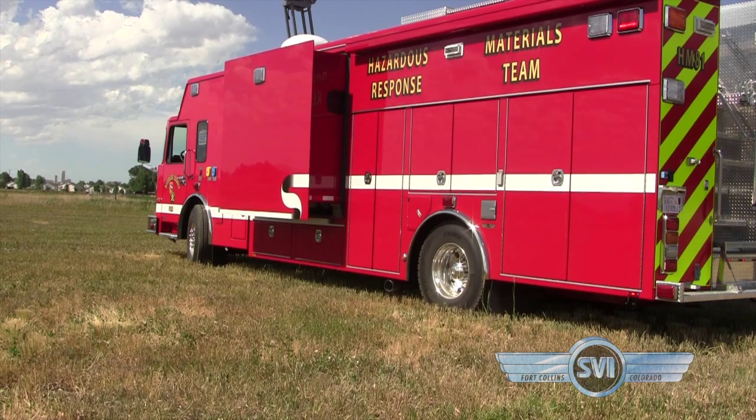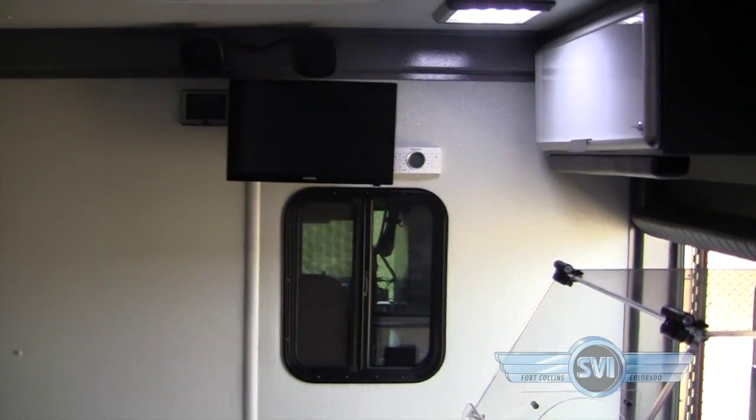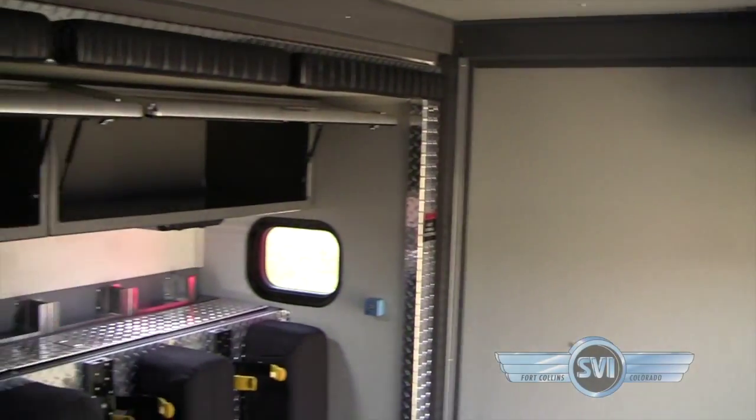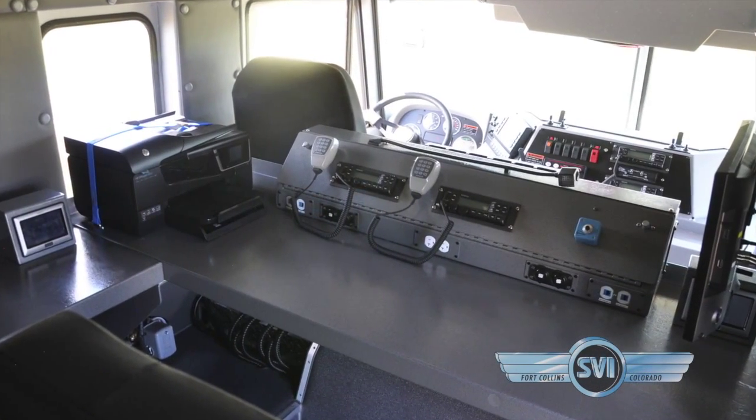The walk-in area expands with a large slide-out and allows room for a mobile lab. There's a command center in the rear of the cab with two workstations and video and communications equipment.